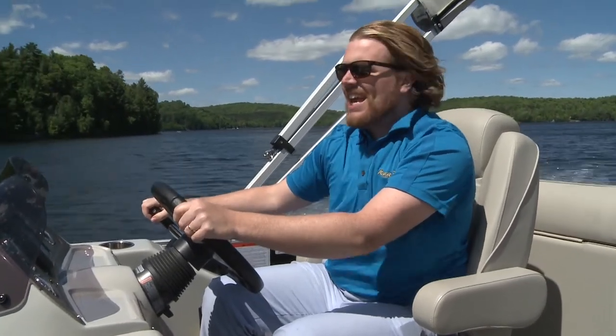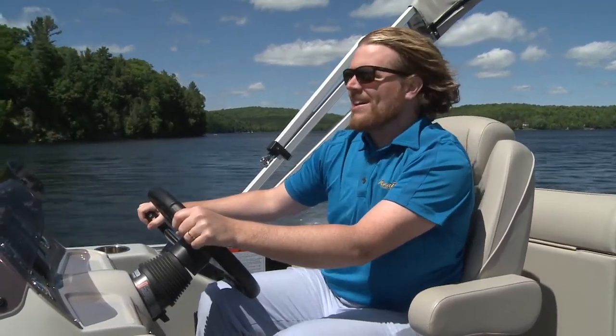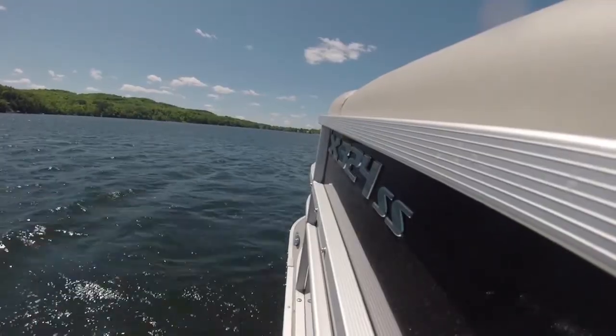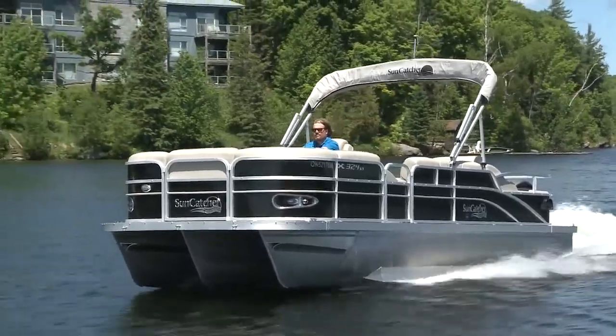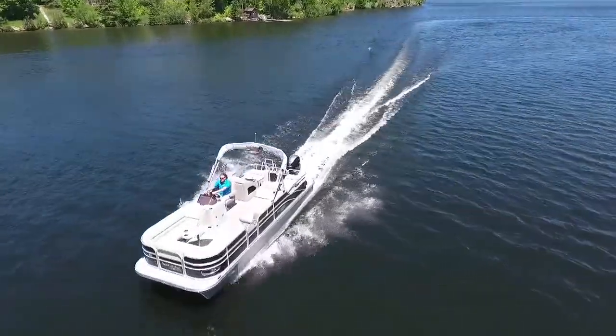I'm Stephen Bull. Today we're having a look at the Suncatcher X324SS. Traditionally styled but a modern pontoon, this has a 3-log setup with massive lifting streaks. It makes for a very smooth ride.